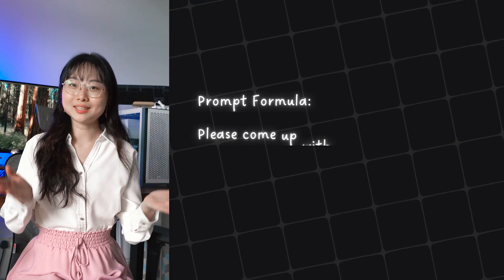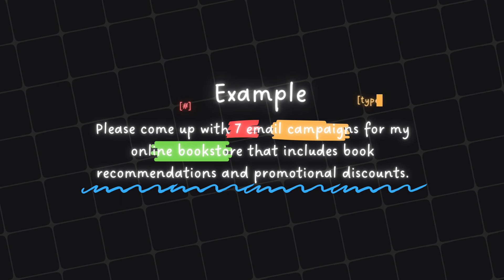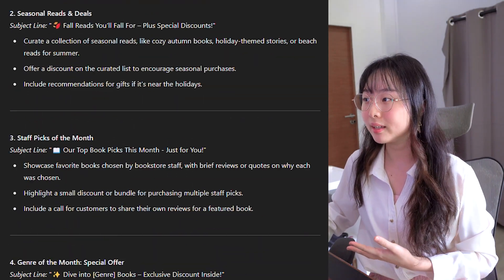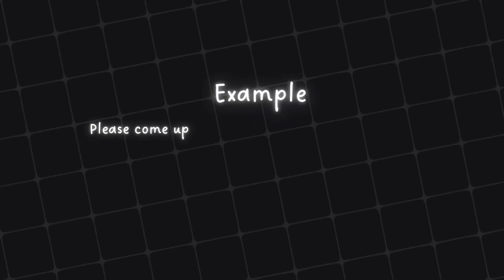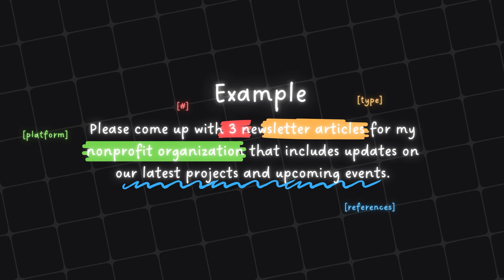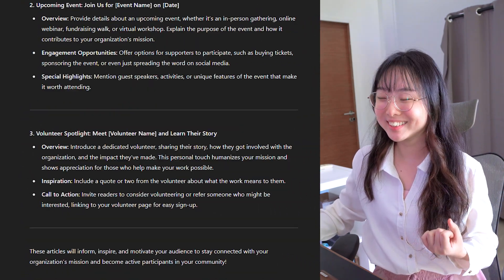Finally, let's move on to our fifth practical prompt: bulk copy creation. The prompt formula looks like this: "Please come up with a certain amount of a type of content for a platform that includes references." For example: "Please come up with seven email campaigns for my online bookstore that includes book recommendations and promotional discounts." ChatGPT will immediately generate seven email campaign ideas in an engaging and friendly tone, maintaining a consistent style throughout. Another example: "Please come up with three newsletter articles for my non-profit organisation that includes updates on our latest projects and upcoming events." This prompt is great for generating multiple pieces of content at once, saving you time while ensuring consistency across all your platforms.